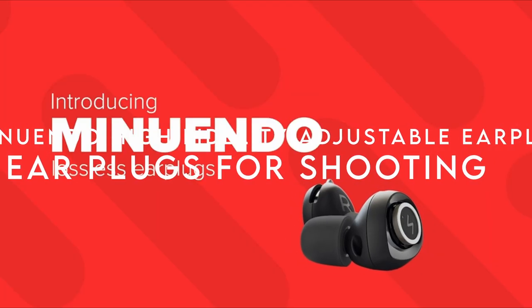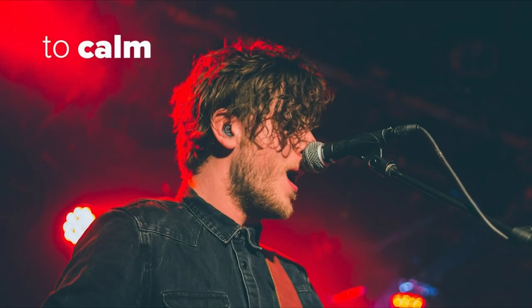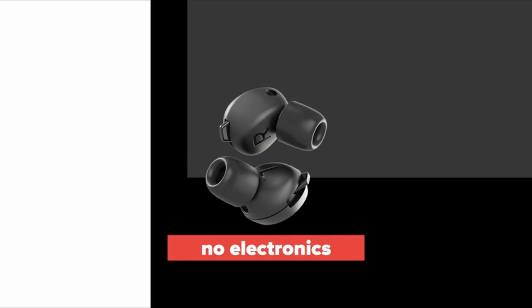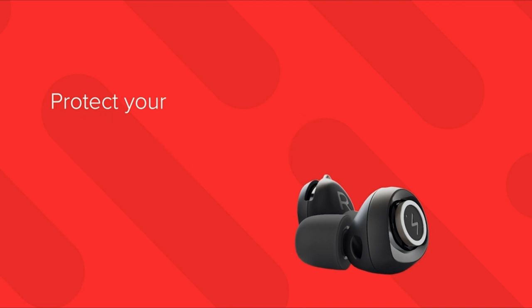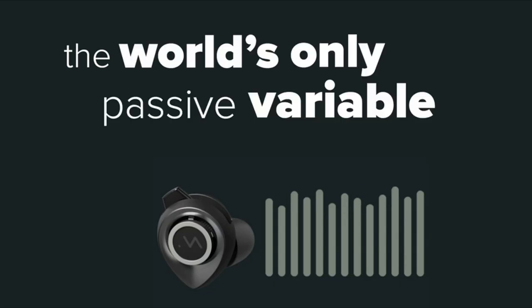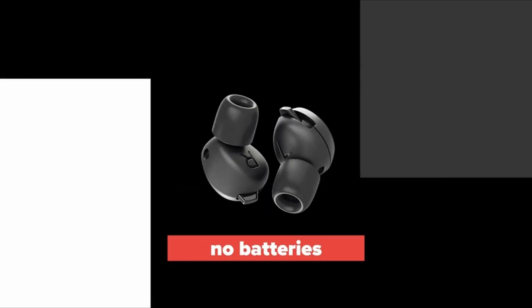On number 1, Minuendo high-fidelity adjustable earplugs. Discover the ultimate solution for sound control with Minuendo's adjustable earplugs. With a range of 7 dB to 25 dB, these earplugs let you customize your hearing experience for everything from concerts to construction work. What sets them apart is their high-quality sound — thanks to patented membrane technology, they deliver a flat frequency response that keeps sound clear and natural, eliminating the muffled effect common with traditional earplugs. Finding the right fit is a breeze with 11 sets of ear tips, including foam and silicone options.